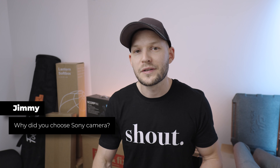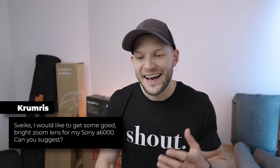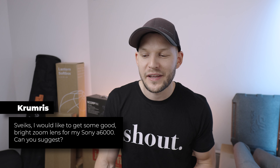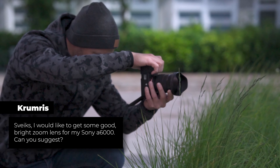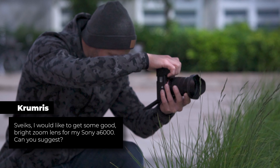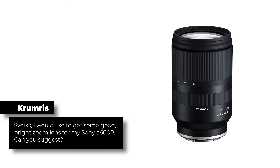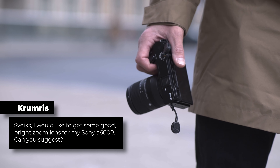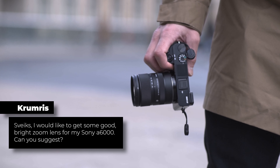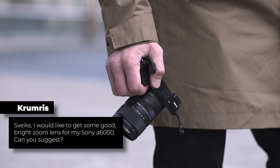Canon makes good lenses and cameras, but because of the mount I'm very happy I made that choice for Sony. Krumris asks — and hi by the way — he'd like to get a good bright zoom lens for his Sony a6000. For f2.8, in my opinion there are just two lenses: the Sigma 18-50mm f2.8 or the Tamron 17-70mm f2.8. Both are excellent — I've done a review for the Sigma, and I know the Tamron is also really really good. The wide range covers everything from wide to zoom and should give you a really nice bright lens.